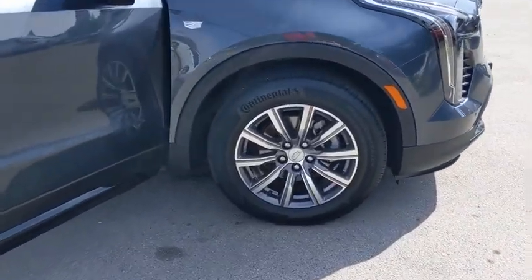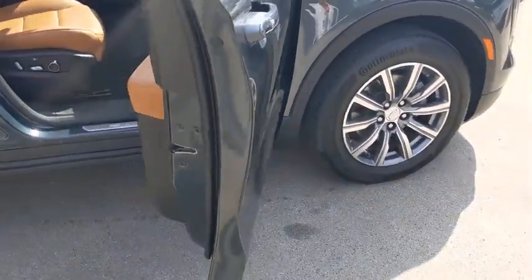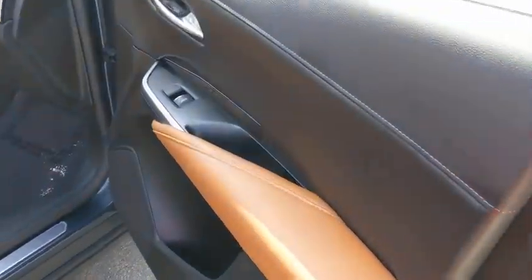Anti-lock braking system, power liftgate, backup camera, power passenger seat, remote engine start, stability control, traction control, keyless entry, Bluetooth, leather-wrapped steering wheel.